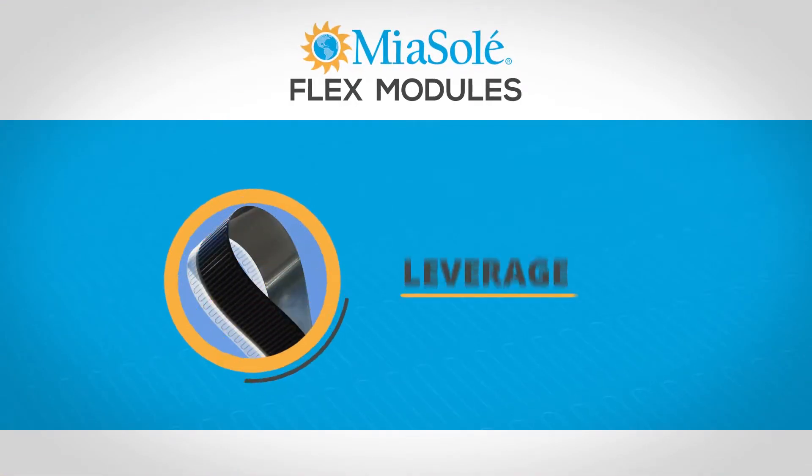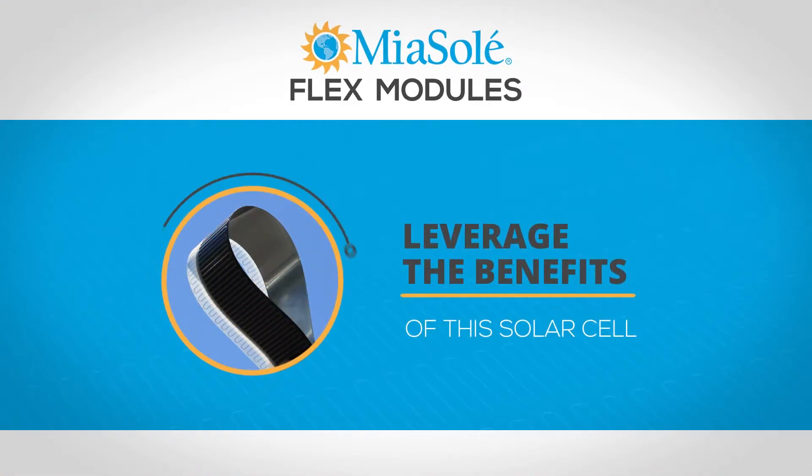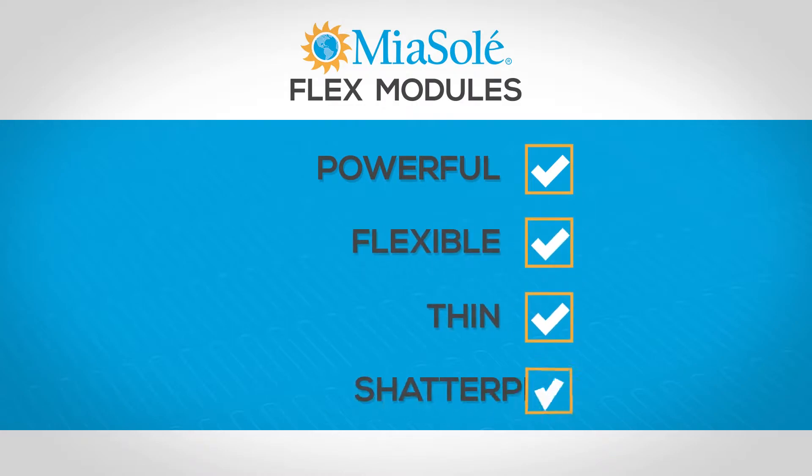Mia Soleil Flex modules leverage the benefits of this solar cell. They're powerful, flexible, thin, and shatterproof.